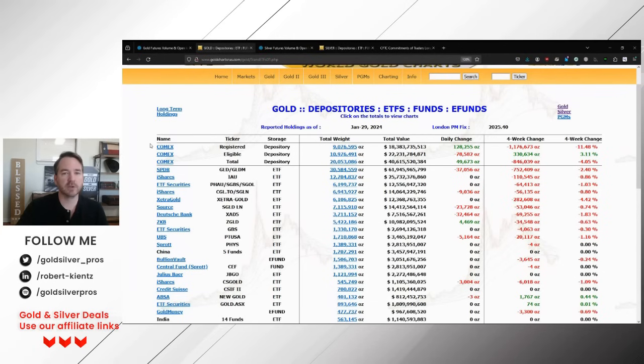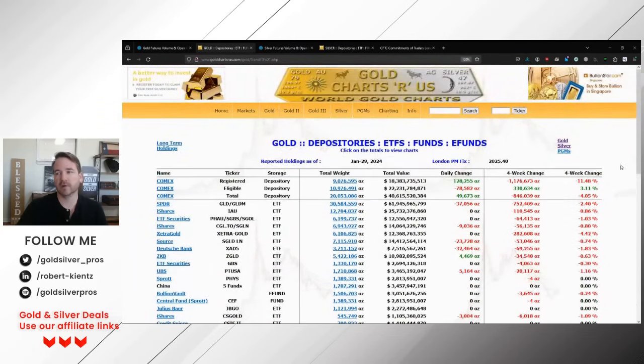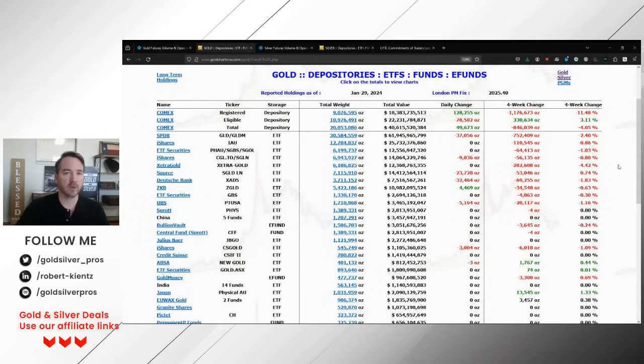Moving over to Gold Charts R Us — thank you so much for putting this information out. This is subscription information; I'm about to renew my Gold Charts R Us subscription. I do it every year because they have the best collection of gold and silver data. I'm only showing you one or two charts from that site, but there are hundreds. You can dive in if you really want to know what's going on. I highly recommend it.